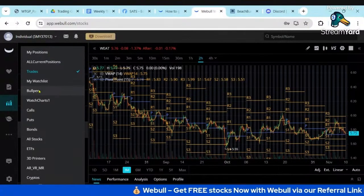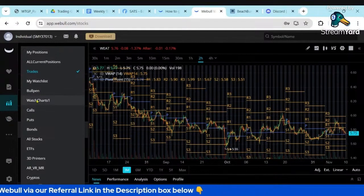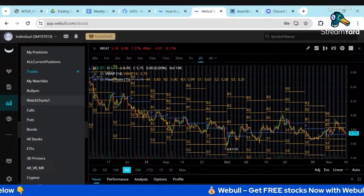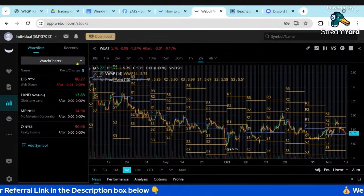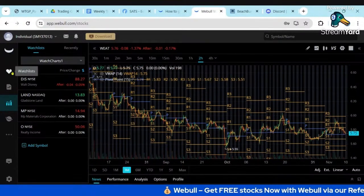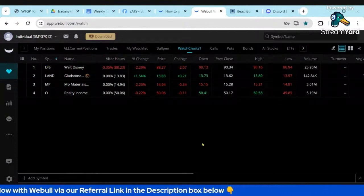Another nice feature of Webull — when I'm traveling I typically don't run ThinkOrSwim because I only bring two laptops, so I'm utilizing Webull more. A nice feature I'm using now in Webull is I set up another watch list called 'Watch Charts' for just the charts I'd like to watch. I've only got four stocks in there.